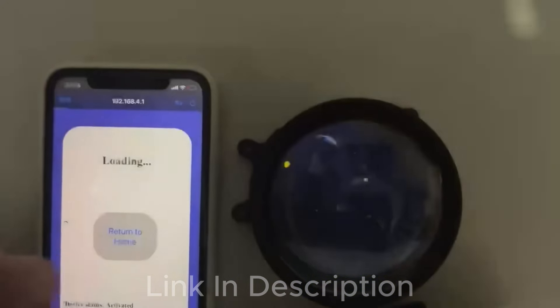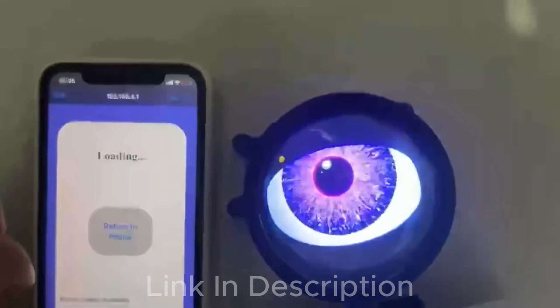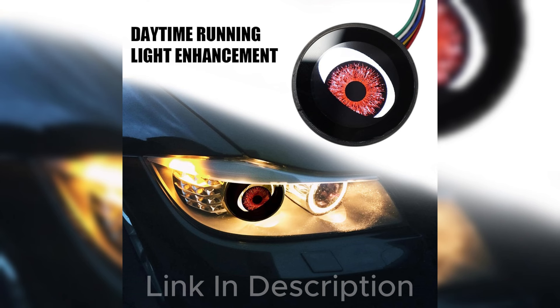The New Evil Eyes Light Lens is crafted from premium ABS waterproof materials, ensuring reliable performance in harsh weather conditions. Built tough for longevity, enjoy personalized lighting without any concerns.